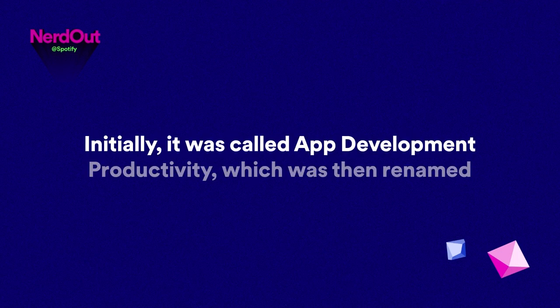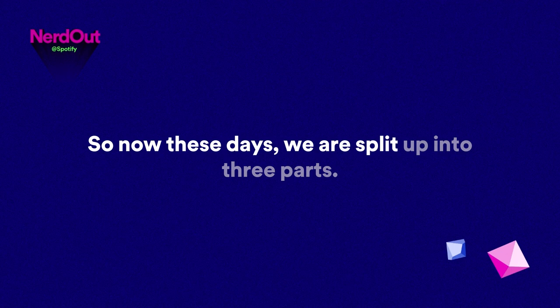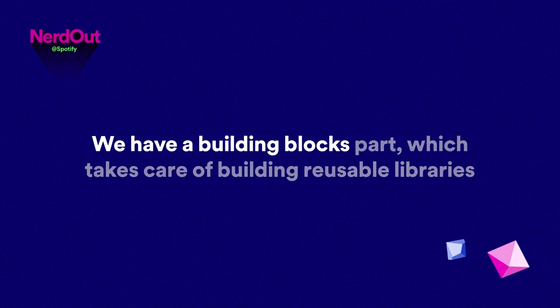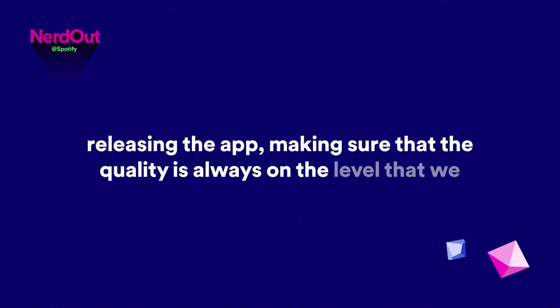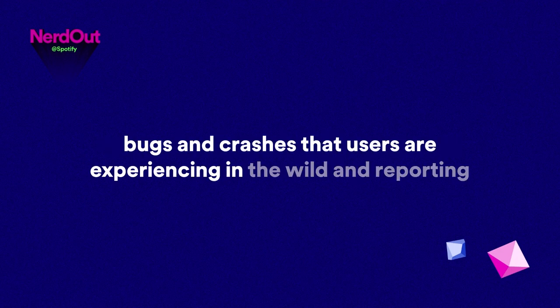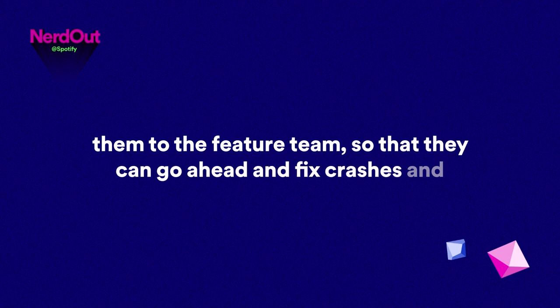We decided to split up into different parts. Initially it was called app development productivity, which was then renamed client platform — to signal that we care about every single client we have out there. Now these days we are split into three parts: developer experience, building blocks — which takes care of reusable libraries for all our clients — and quality platform, which handles releasing the app, monitoring quality, bugs, and crashes in the wild.